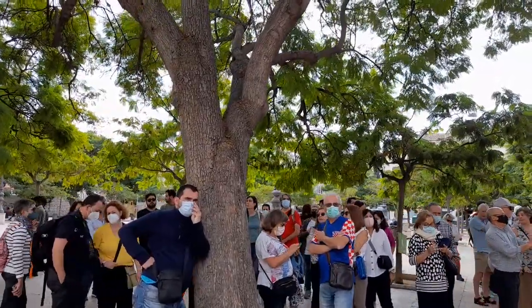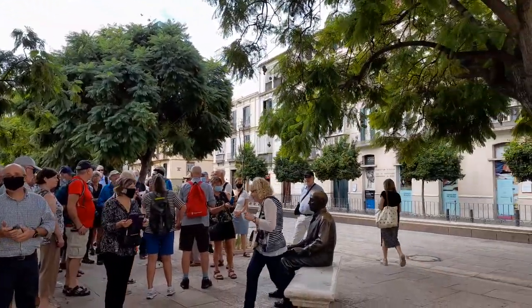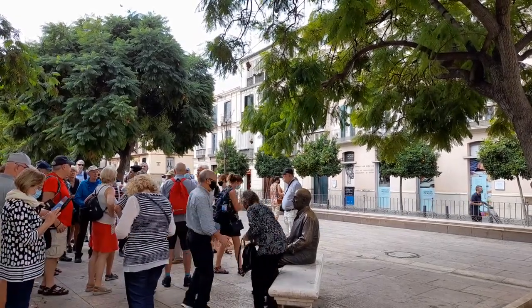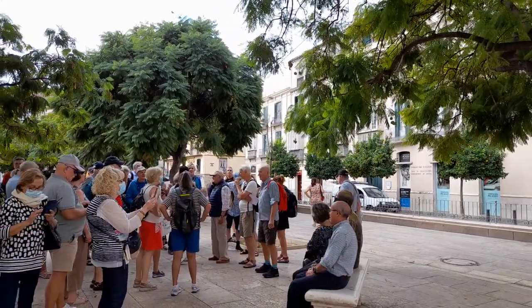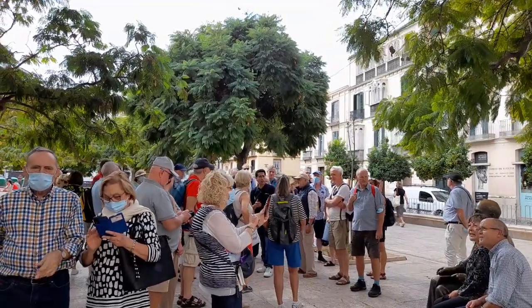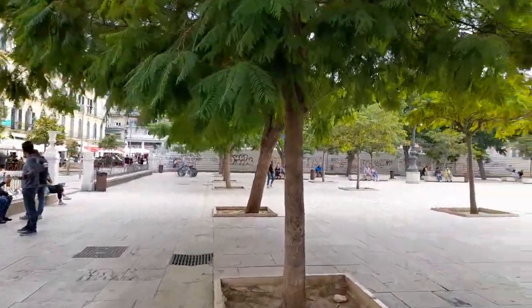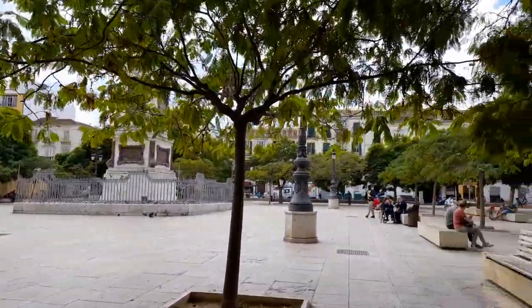I can't get any closer I'm afraid. Look how the statue is — if you're into your art you'll love this. Let's see if we can get a wee video. It looks like a wee walking tour here; let's see if we can get round the other side. If you understand Spanish you'll get a running commentary there.